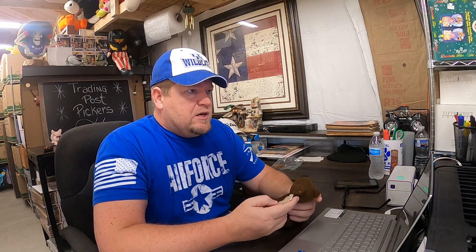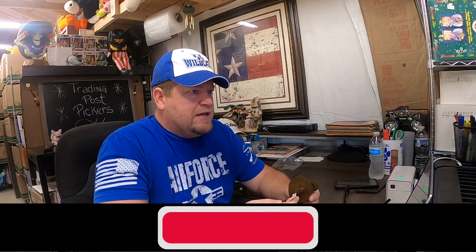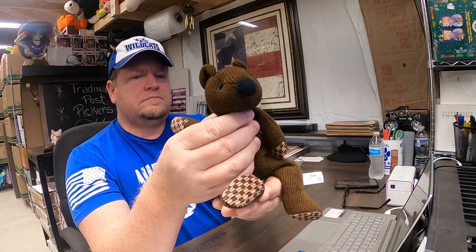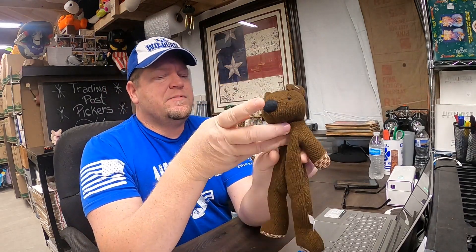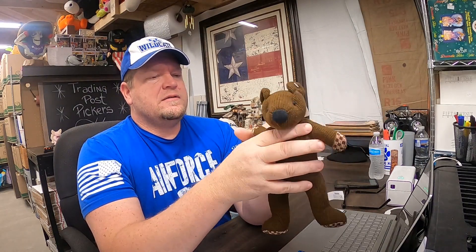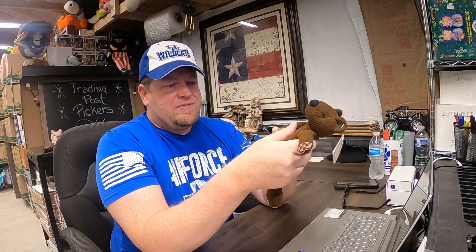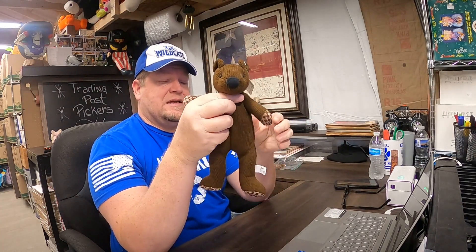Another big one that I didn't even know about — Christina listed this one. This is a Russ Berry plush by the Heartcraft collection. She says it's very rare and has a rare tag. Believe it or not, this sold for $50. I'm not even sure where we got it from — I think it may have come out of the Boyd's Bears haul that we got, so we're probably into this for 75 cents or so.